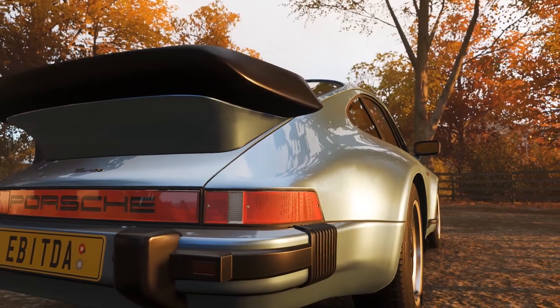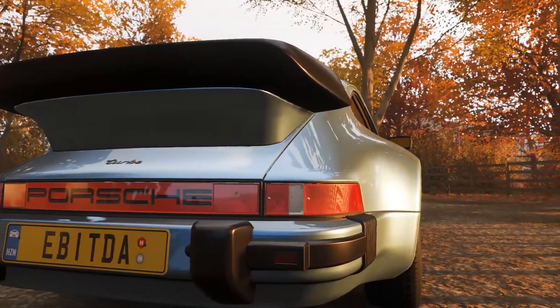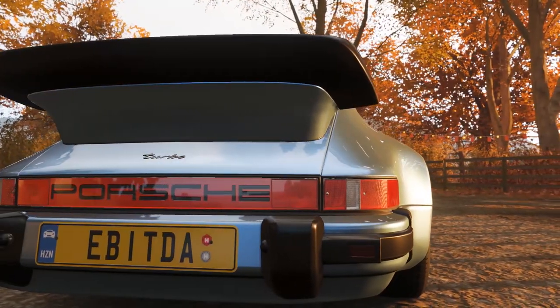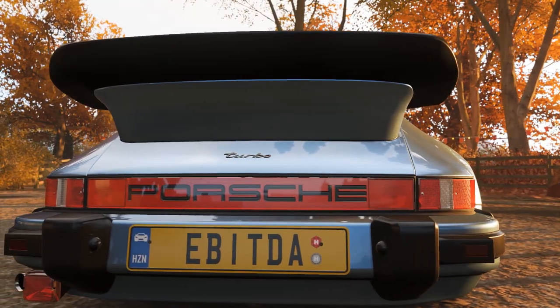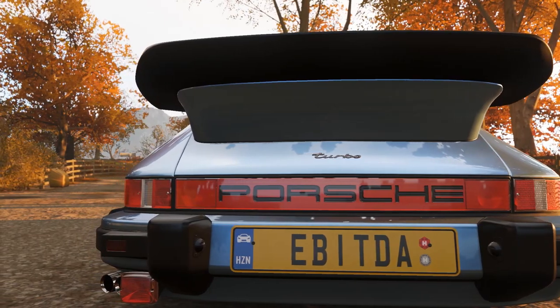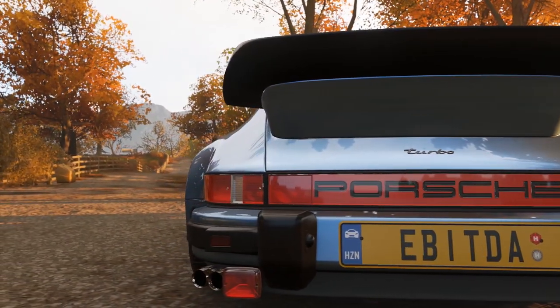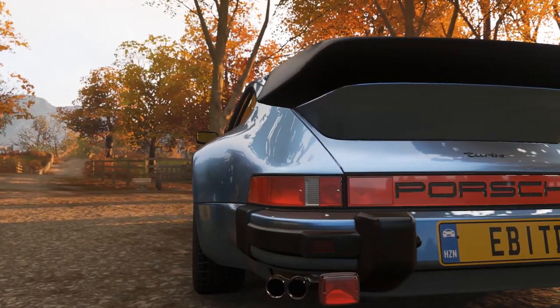Enthusiasts were angry when Porsche made the 930 a 4-speed when a 5-speed was available in a base Carrera at the time. A whale tail rear spoiler was also installed to vent more air into the engine and create more downforce at the rear — this is probably my favorite feature of the 930. Wider rear tires were also fitted, combined with flared wheel arches. All this made the car more stable, but the car was very fast and proved very difficult to drive, making it prone to oversteer and turbo lag.